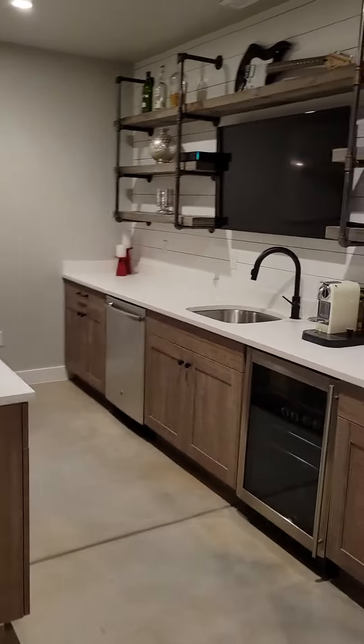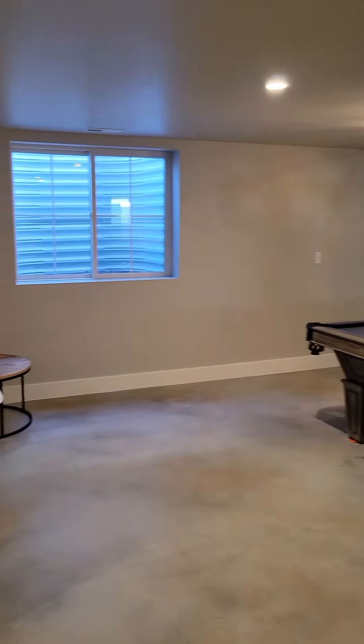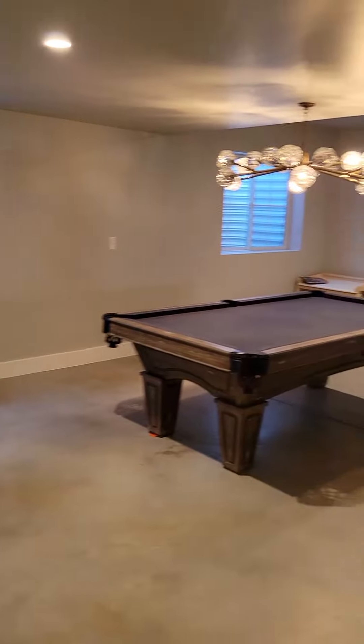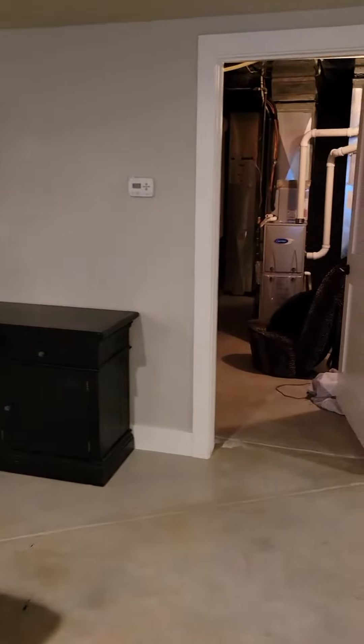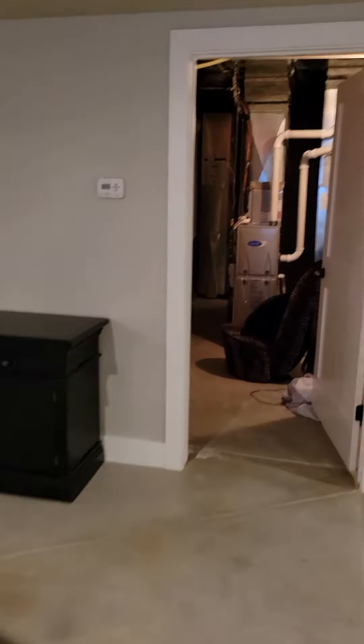You've also got a dishwasher down here. Out here you've got your communal space and an egress window, so you don't get a ton of natural light down here, but it's great for entertaining.